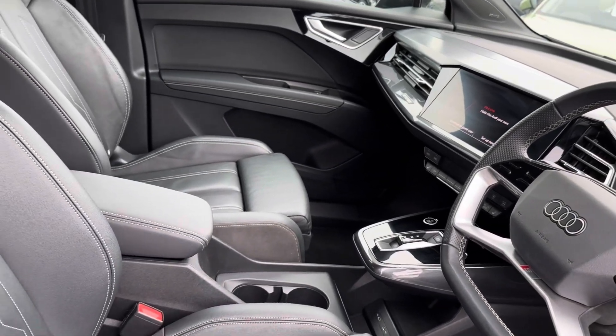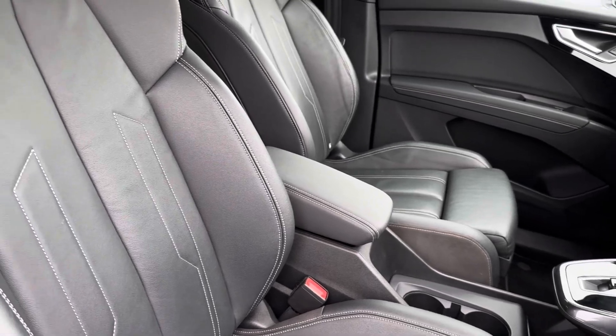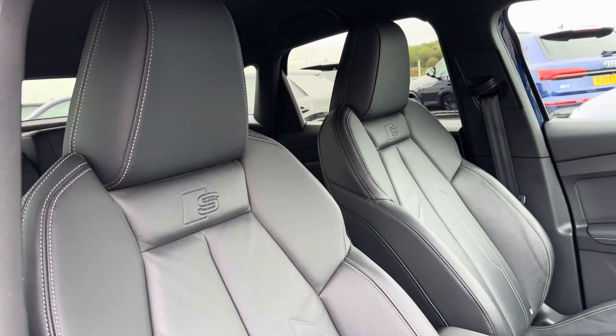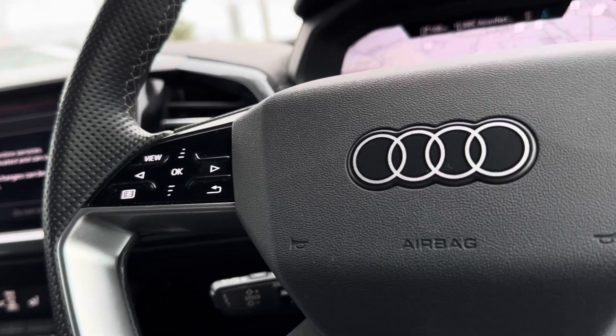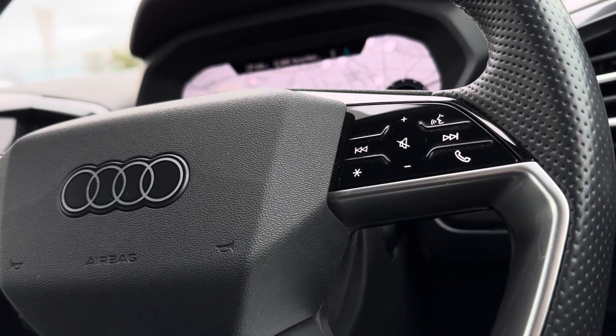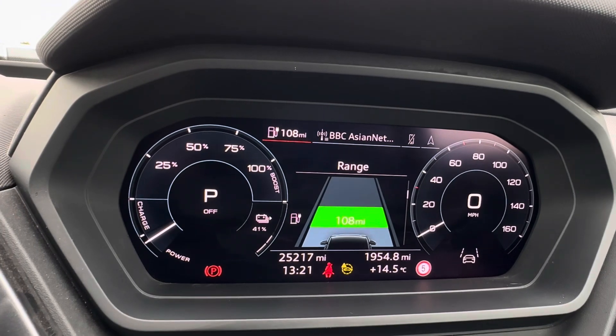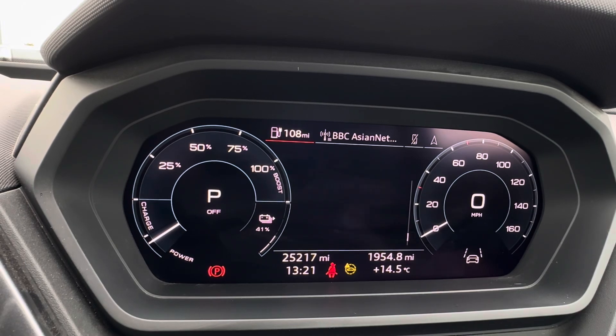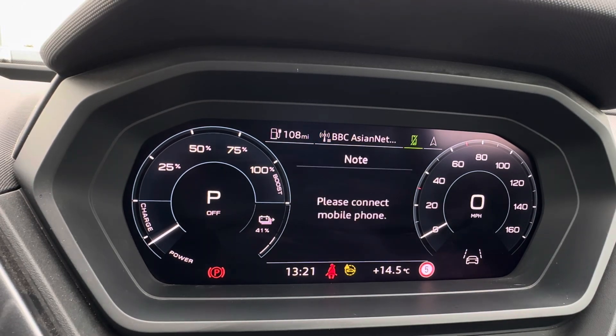Moving into the front, you have a multifunctional leather steering wheel giving you access to your virtual cockpit and central touch display. That modernised edge continues with S-line embroidered twin leather front seats, and seamless navigation around the vehicle via mounted audio controls on the steering wheel.